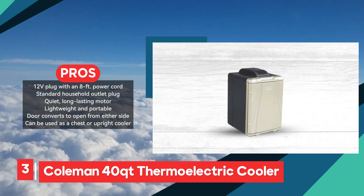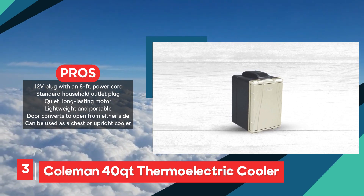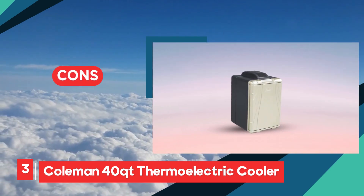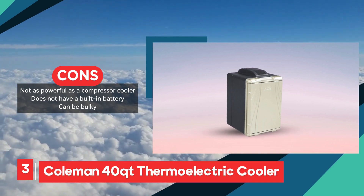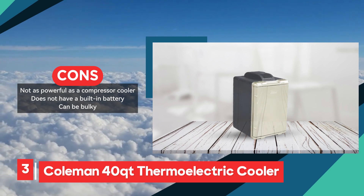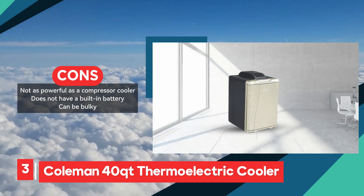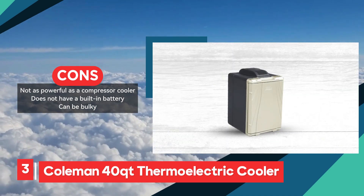Additionally, the cooler's lightweight and portable design make it easy to transport, ideal for camping trips, road adventures, picnics, and more. Its door can be conveniently converted to open from either side, offering added versatility in usage as a chest or upright cooler. However, potential drawbacks include its comparatively lower power output compared to compressor coolers, as well as the absence of a built-in battery, requiring a constant power source for operation. Additionally, its bulkiness may pose challenges in terms of storage and transportation, particularly in smaller vehicles or tight spaces.